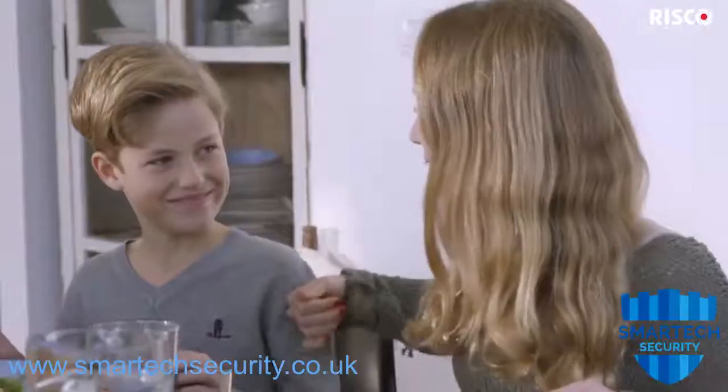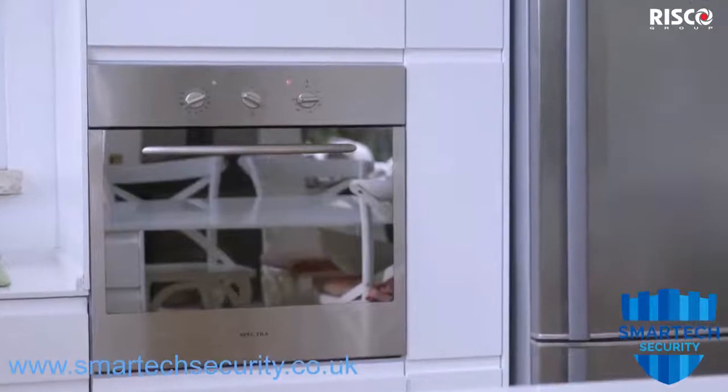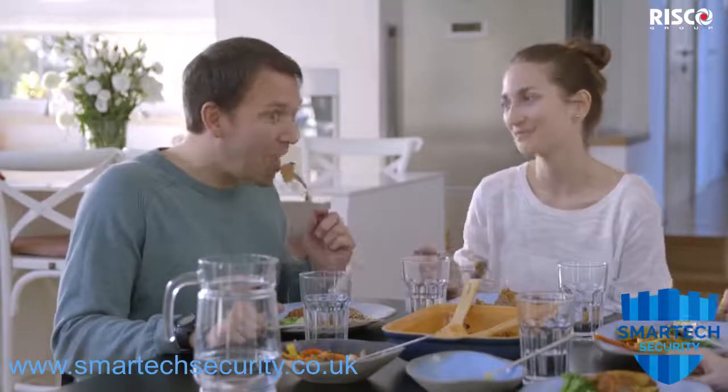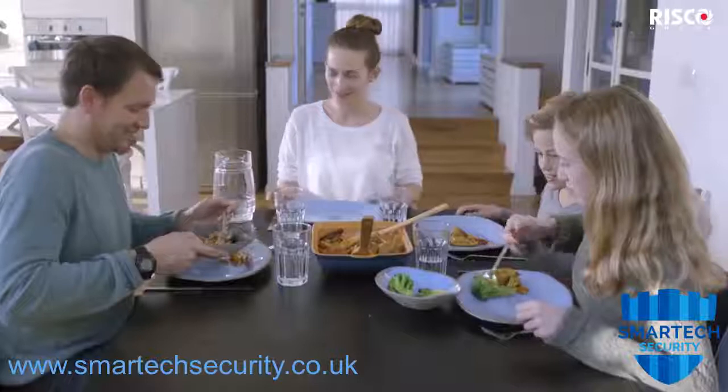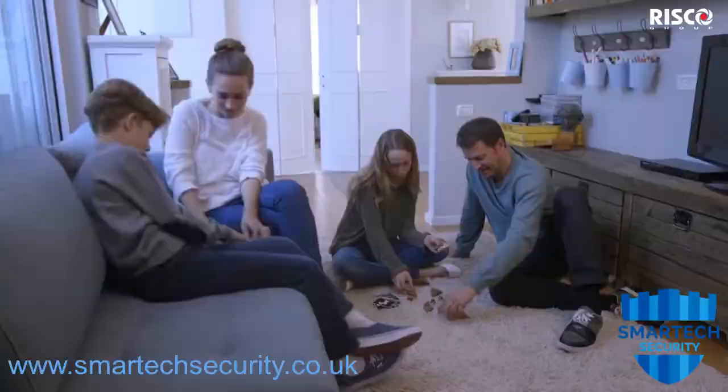Risco Group offers a range of safety detectors to ensure that your family and home are fully protected. Safety detectors continue to work even when your security system is disarmed.